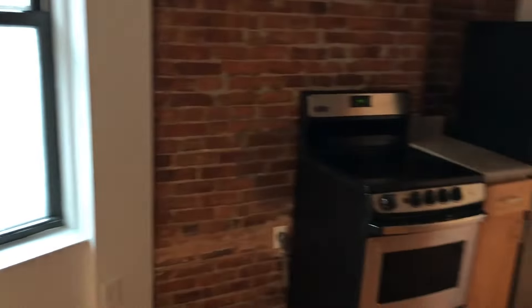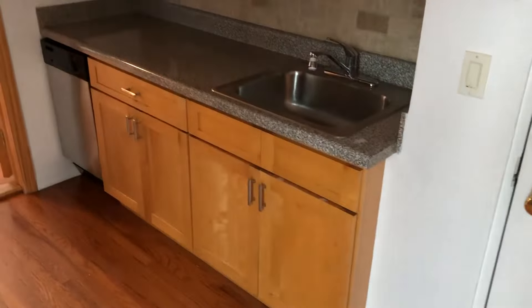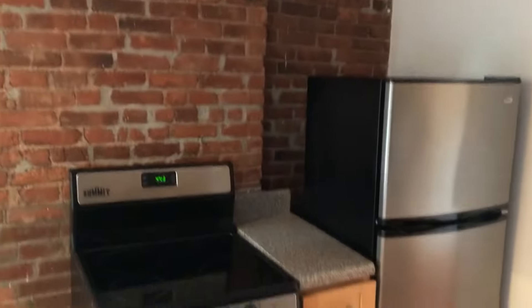When you first step into the unit you are in the kitchen area. As you can see there's some exposed brick, which you'll see throughout the apartment. You have lots of counter space and pretty good cabinet space. The ceilings are pretty high in this unit — about 12-foot ceilings.